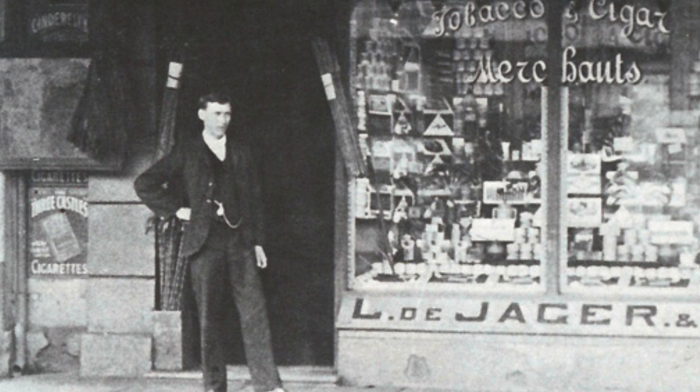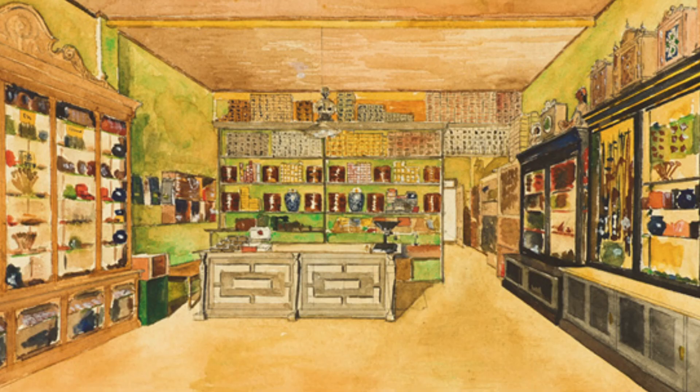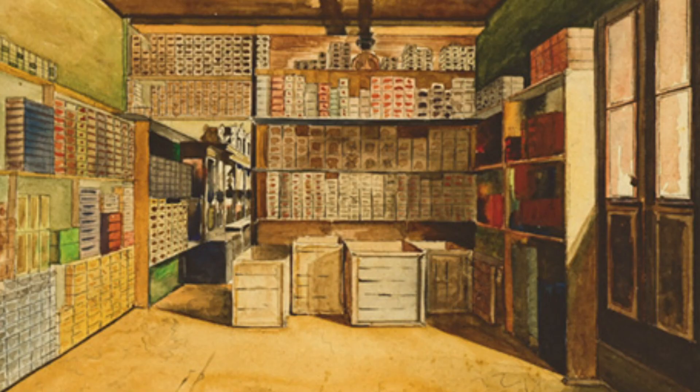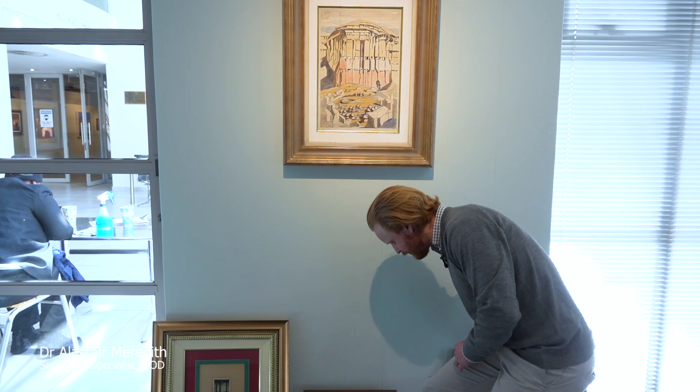The Pirneef family returned to Pretoria in 1903. Pirneef was still essentially a very young man. He was desperate to paint, desperate to become a full-time artist, but that simply wasn't an option at that point. He worked for a brief time at his father's tobacconist shop, Ludovic Diaga's tobacconist shop, and we've sold some incredible watercolors from that very odd period in Pirneef's career.